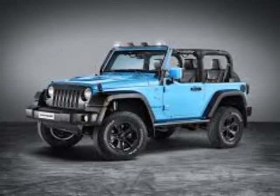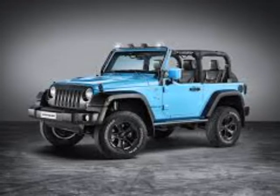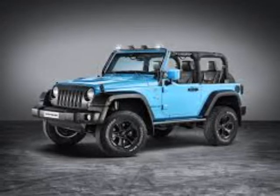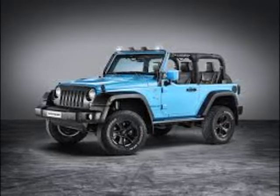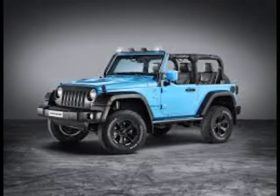The Wrangler Night Eagle can be had in one of eight colors: black, firecracker red, billet silver, bright white, granite crystal, rhino, extreme purple, and chief. The Night Eagle also makes the Wrangler's dual-top group standard equipment, meaning it comes with both the premium soft top and body-colored hard top.